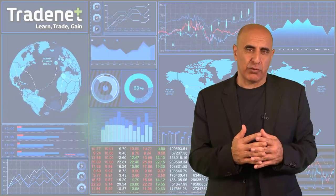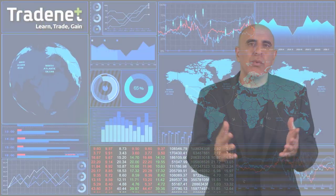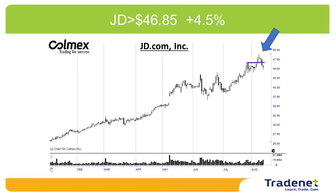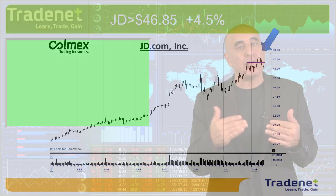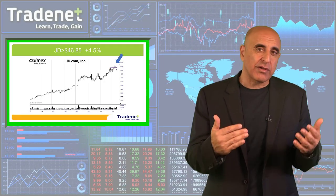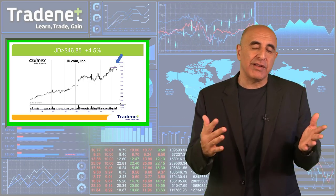Let's take a look at last week's picks. Last week we had JD for long, which did great — over 4.5%. At 3% gain I sold three quarters, and the last quarter had a stop at the entry point. However, the market came down and the stock came down too, so I no longer hold JD. It was a lovely trade for three quarters of the size.